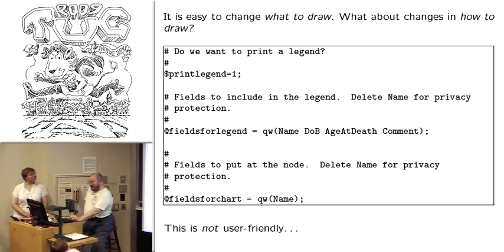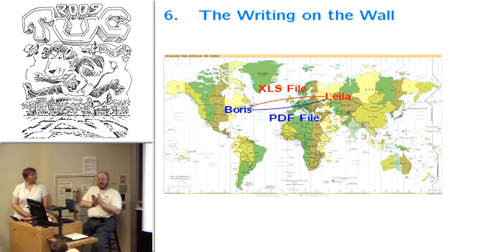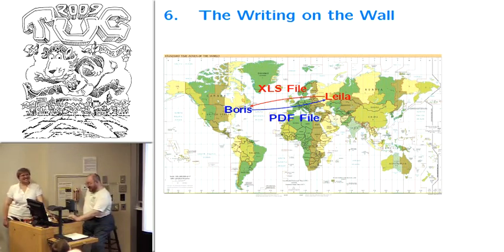Now I want to tell you how we created the thing on the wall. Leila lives in Ufa, Russia, and I live in northern Virginia, close to Washington D.C. There are 10 time zones between us. She would send me an Excel file, and then I understood that my system doesn't work because I never thought I'd be printing not in a standard letter or A4 format, but on something monstrous like this large format. I'll talk about this in a minute.